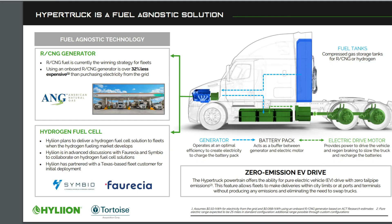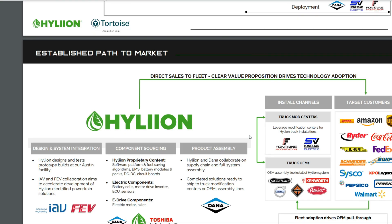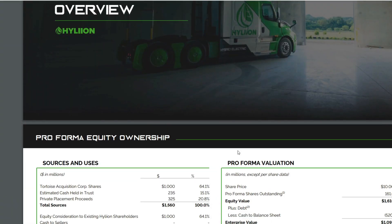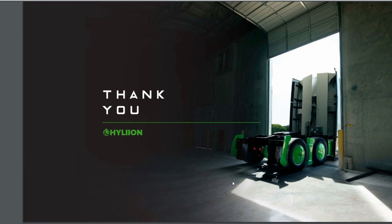Looking at what's expected for 2020 and beyond: testing and validation has already started, and production design and development has already started. The next major milestone is commercialization and launch activities starting in Q1 2021, with a fleet demo rollout in Q2 2021. This is one of the key reasons I'm looking at this as a long-term investment.